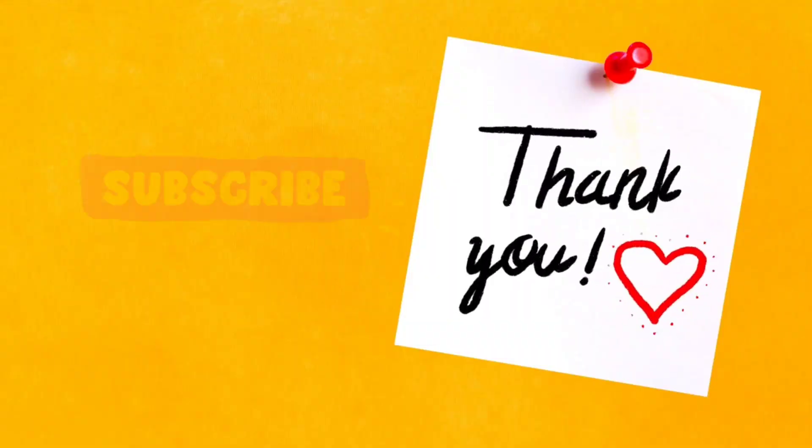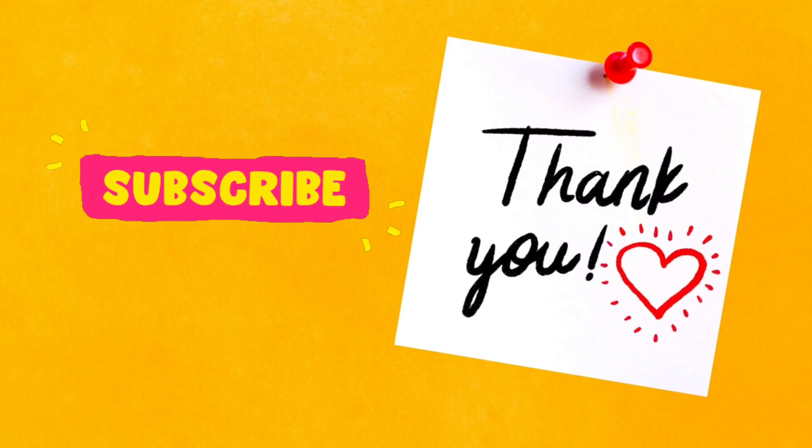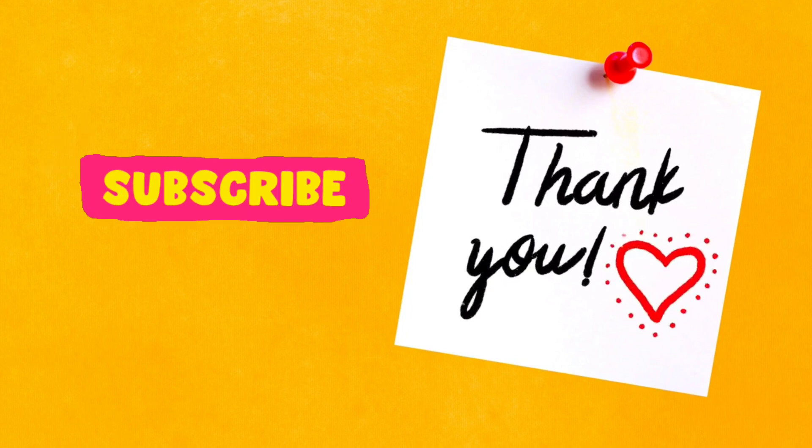Thank you for joining us on Fish Aquarium Dinesh. If you enjoyed this video, don't forget to like, share, and subscribe for more aquatic adventures. Stay tuned for our next underwater exploration.